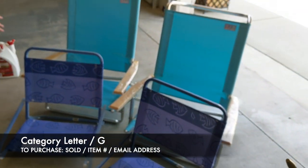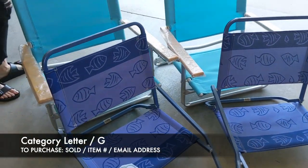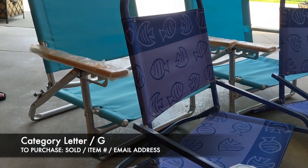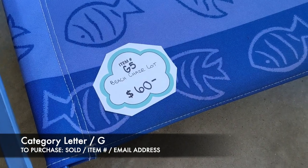Next, we have our beach chair lot. It comes with all four of these chairs. The real beach ones have five different settings, so they can be adjusted depending on how far back you want to be sitting. For all four of these, it's going to be item G5, and that's $60.